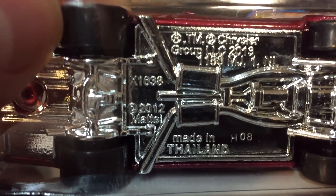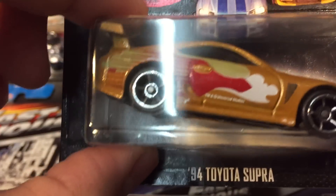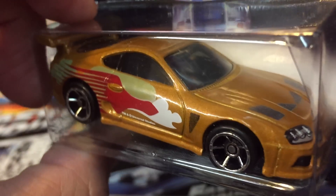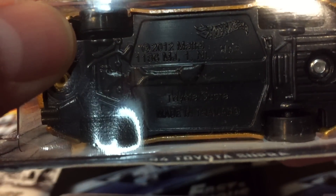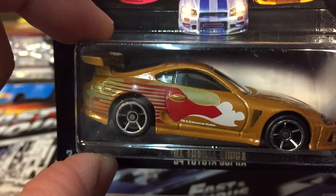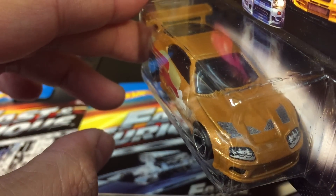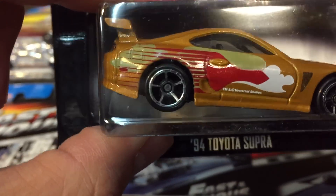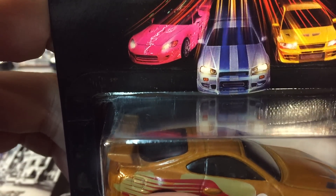That's number one. Here's number two — the 2 Fast 2 Furious Toyota Supra. It has the Universal Studios logo on the side instead of on the bottom of the car. I heard this was the original Toyota Supra from the first movie, and they redid it up for the second movie — that's how they got this car. Brian didn't drive this one; it was another guy in the movie.